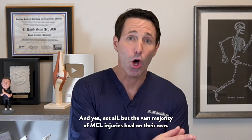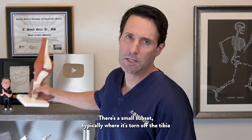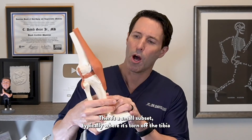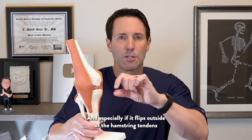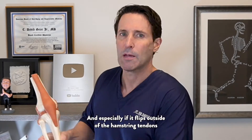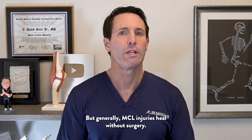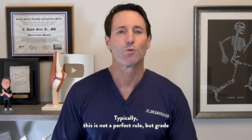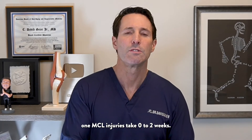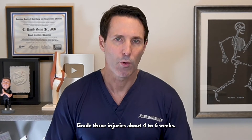The vast majority of MCL injuries heal on their own. There's a small subset, typically where it's torn off the tibia, complete tear, pulled off — and especially if it flips outside of the hamstring tendons that attach there — that often doesn't heal without surgery. But generally, MCL injuries heal without surgery. The more severe the injury, the longer it takes. Typically, grade one MCL injuries take zero to two weeks, grade two injuries take two to four weeks, and grade three injuries about four to six weeks.